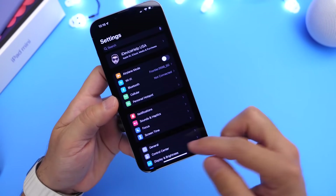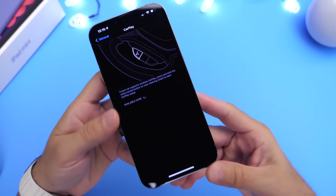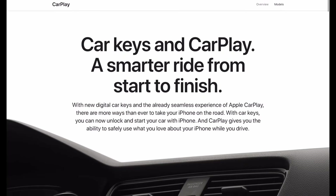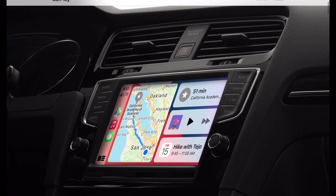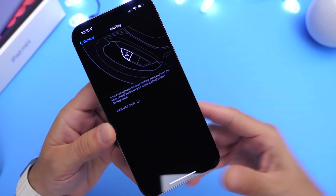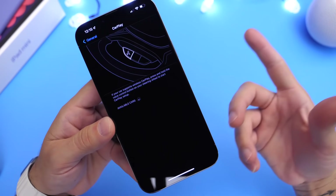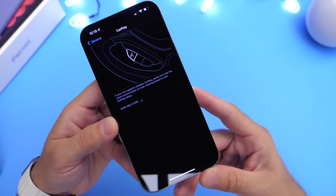Many users are still reporting issues with CarPlay. CarPlay communication problems are still reported even in iOS 15.1. I don't currently use a CarPlay head unit on my vehicle, but many users continue to report that the iPhone will just disconnect while listening to music, or there are general communication problems within CarPlay on the latest iOS 15.1 RC.